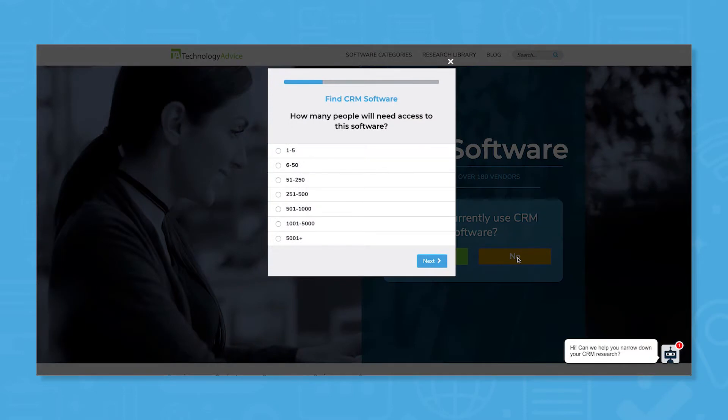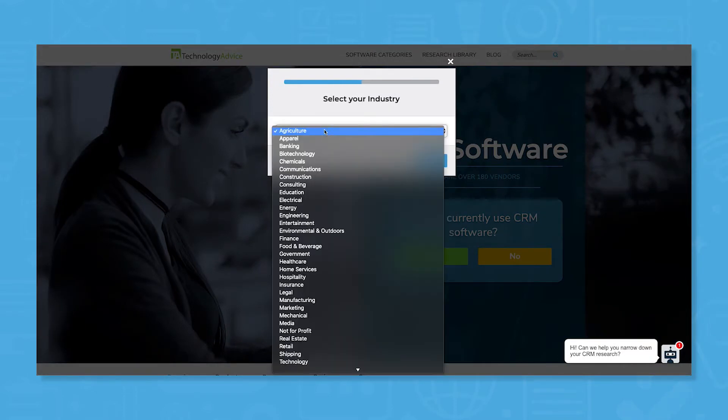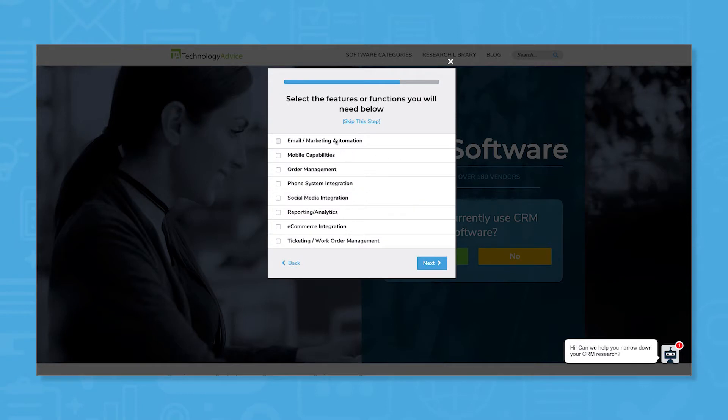But if you're considering switching to a different CRM, we can help. Use our product selection tool at TechnologyAdvice.com to get a free list of CRM software recommendations tailored to your specific needs. Click the link in the description below to get started.